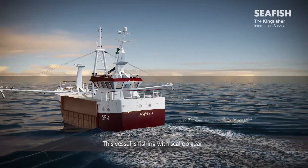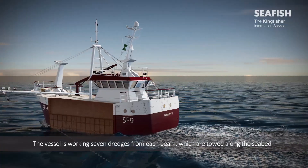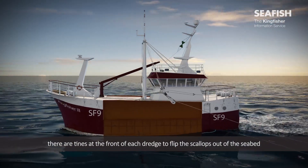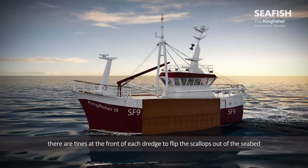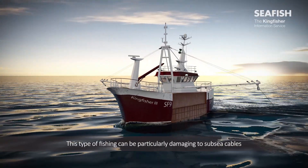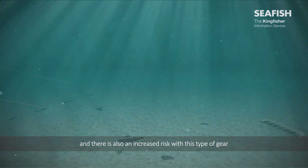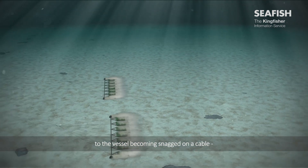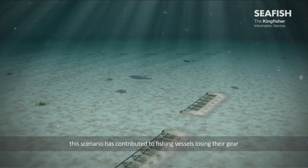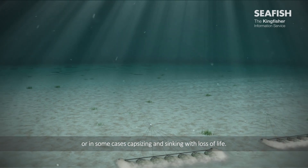This vessel is fishing with scallop gear. The vessel is working seven dredges from each beam, which are towed along the seabed. There are tines at the front of each dredge to flip the scallops out of the seabed and into a collecting bag behind it. This type of fishing can be particularly damaging to subsea cables, and there is also an increased risk of the vessel becoming snagged on a cable. This scenario has contributed to fishing vessels losing their gear or, in some cases, capsizing and sinking with loss of life.